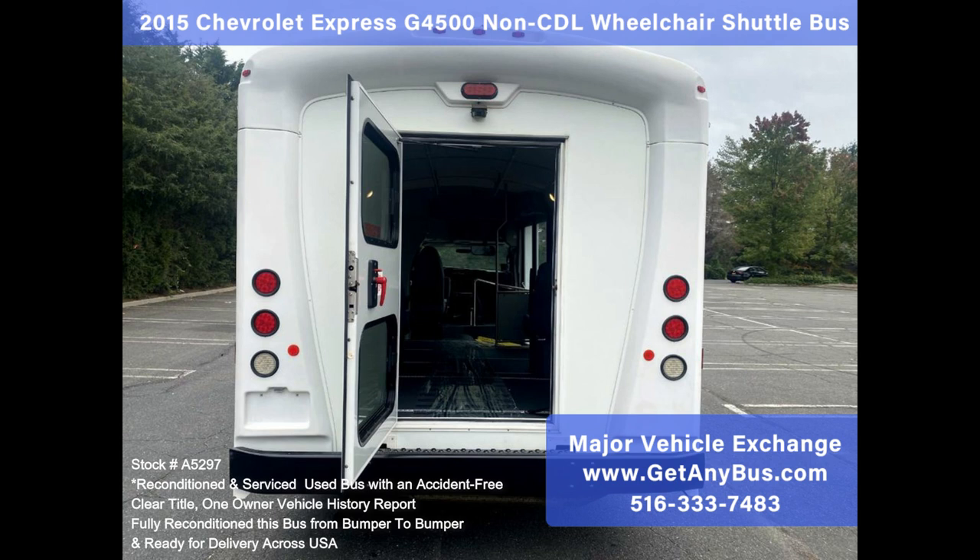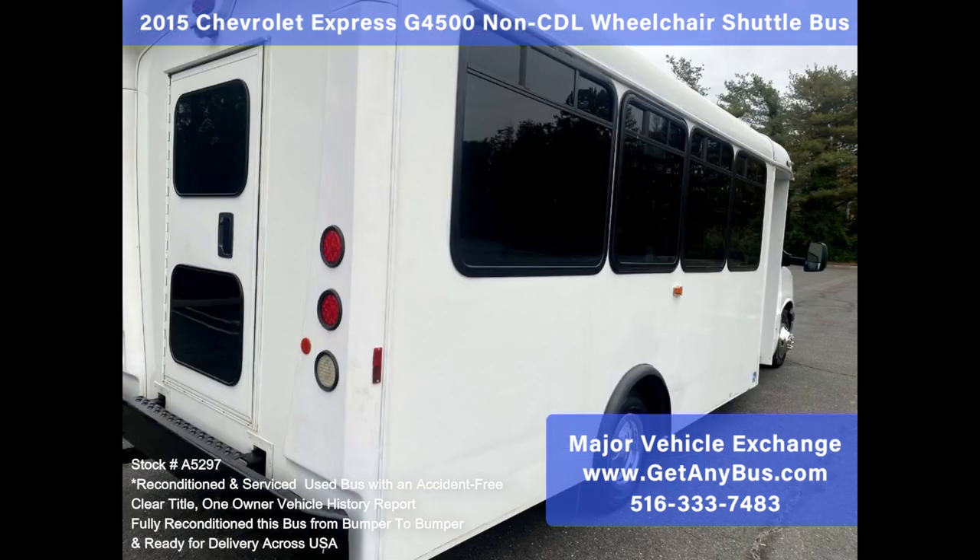The interior offers theater seating that provides better viewing for all riders. One owner, accident-free vehicle with a clean title.